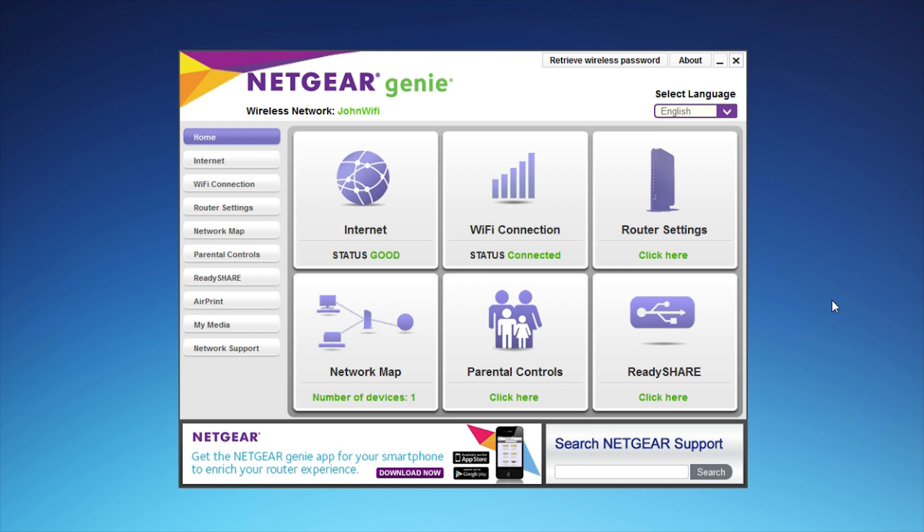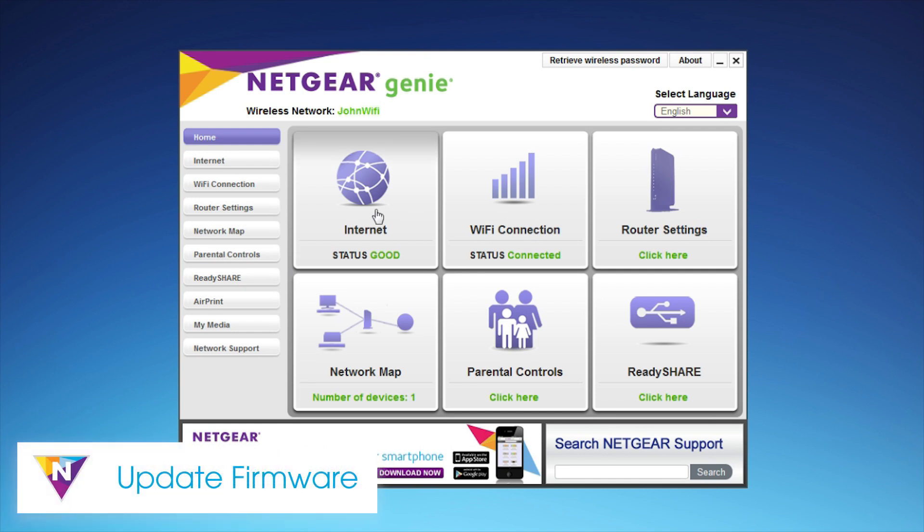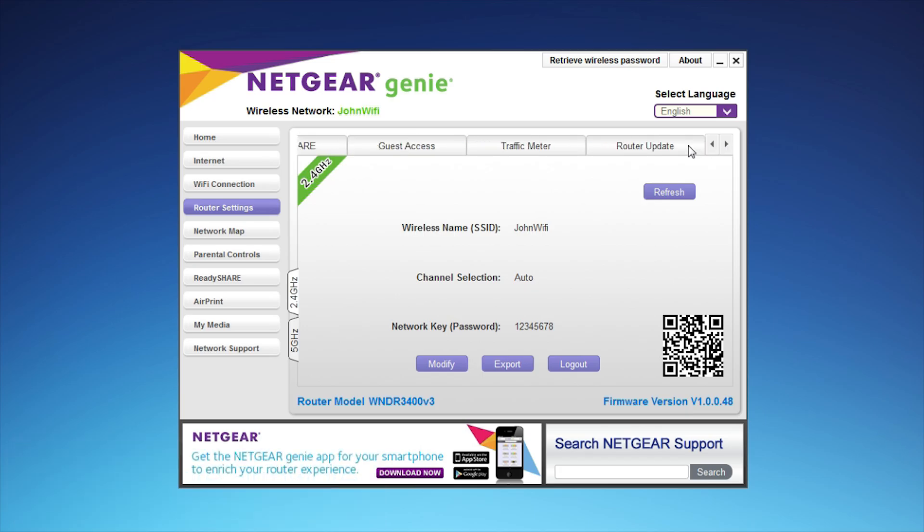For optimal performance of your Netgear router, update to the latest firmware by navigating to Router Settings and then the Router Update tab.